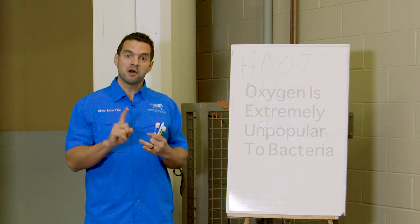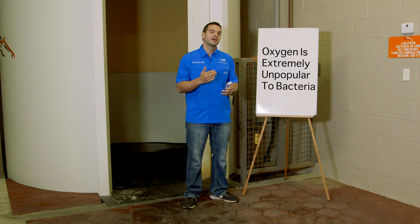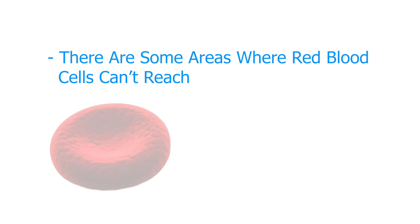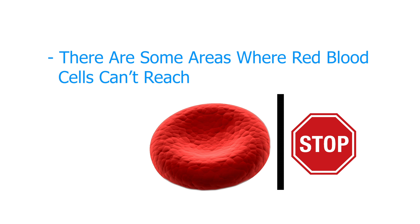Oxygen is very unpopular with bacteria. Bacteria do not like oxygen and they like to hide from oxygen. In addition, there are some areas where red blood cells simply cannot get.